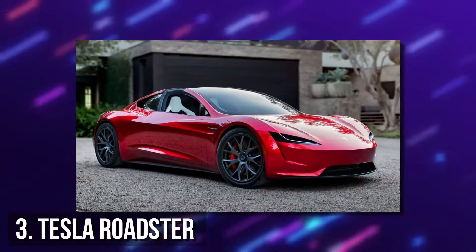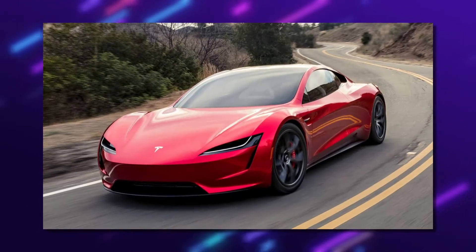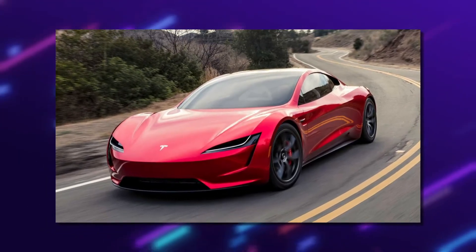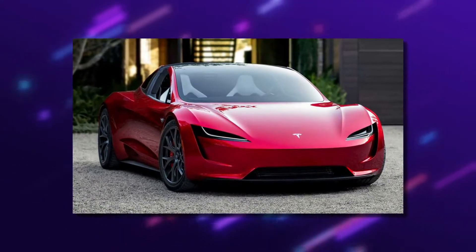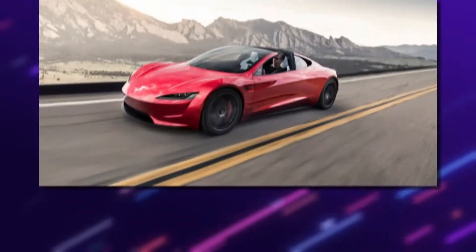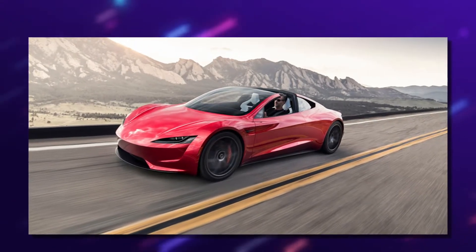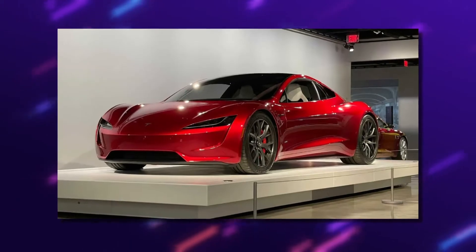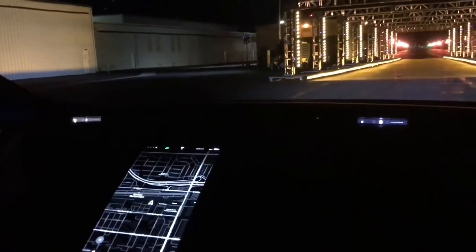Number 3: Tesla Roadster. This specific Tesla model maximizes the potential of aerodynamic engineering with record-setting performance and efficiency. The acceleration is 0 to 60 mph in 1.9 seconds, 0 to 100 mph in 4.2 seconds, and a quarter mile in 8.8 seconds. The top speed of this model is over 250 mph while the range is 620 miles. It happens to be the first supercar to set every performance record and still fit seating for four.